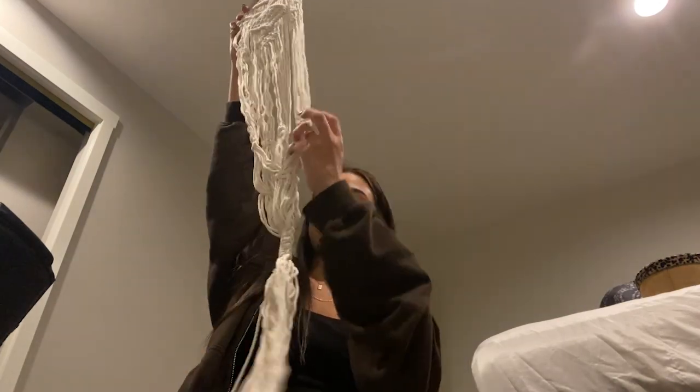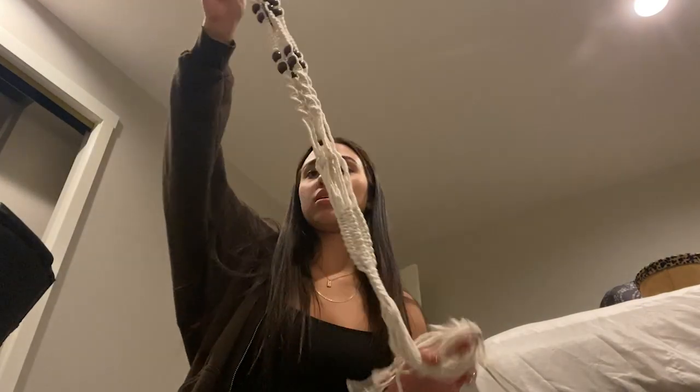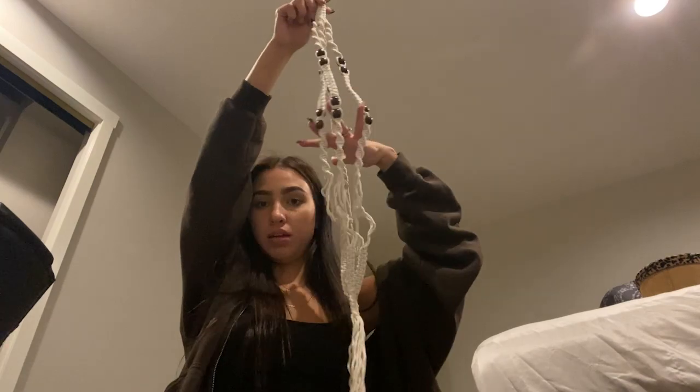I got blue light glasses because I've been staring at my computer screen so much. I also got some macrame — I thought I got two and there are two: this one and this cool beaded one that's for a big plant.